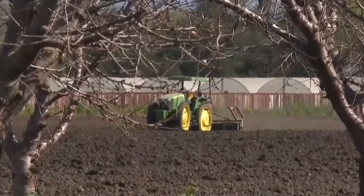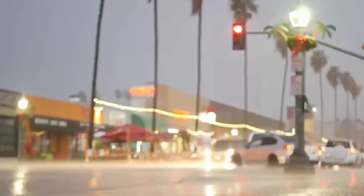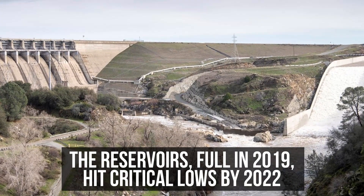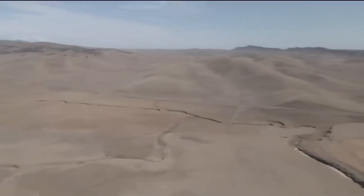From 2020 to 2022, we faced some of the driest years ever, and then 2023 flipped the script with record rainfall. The reservoirs, full in 2019, hit critical lows by 2022. It's not as obvious, but the groundwater storage took a big hit during those dry years as well.